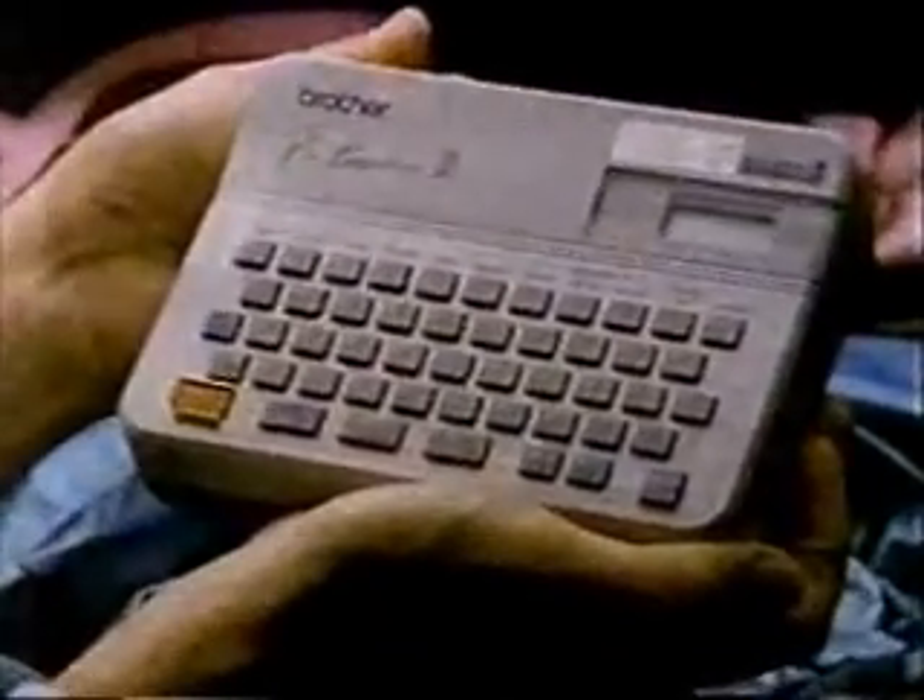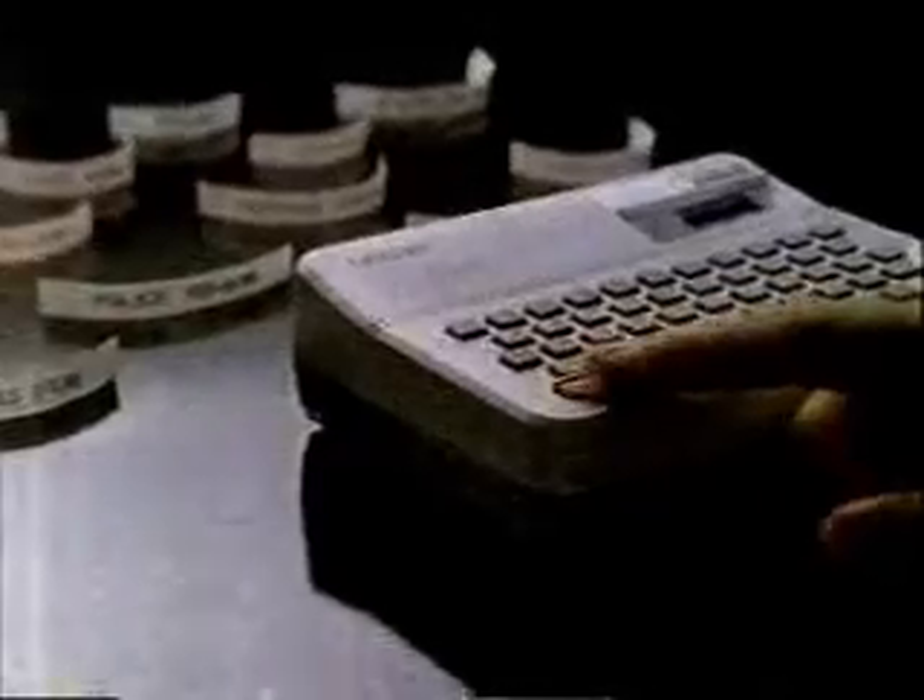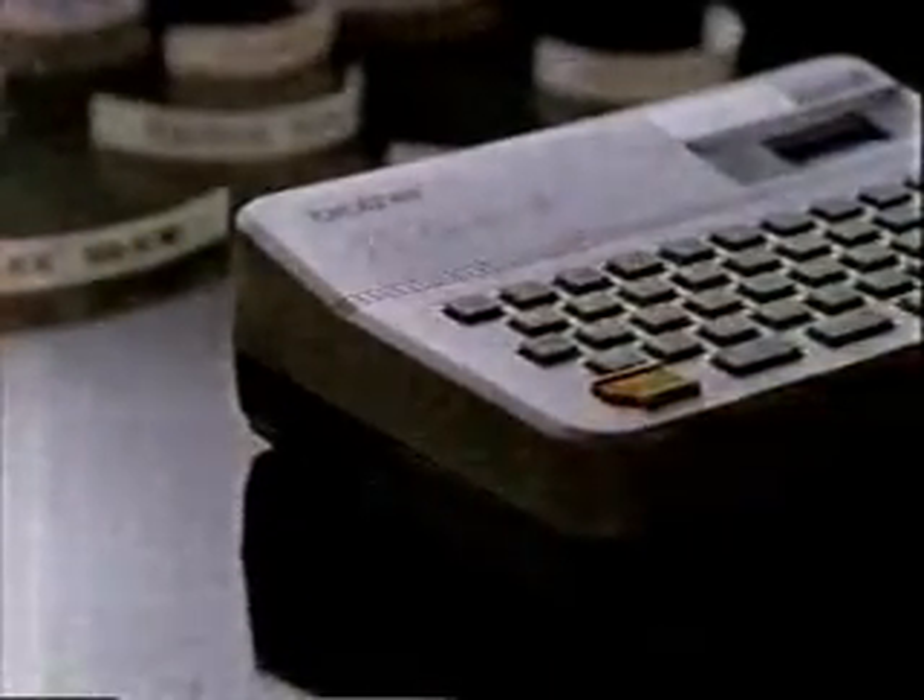You see, I figured it was another tie. But when I open the box, I see this thing that looks like a baby typewriter. So I ask, what is it? She says it's a Brother P-Touch — a new electronic labeling system that makes adhesive labels in five sizes, four styles, and lots of colors.